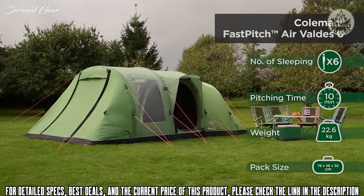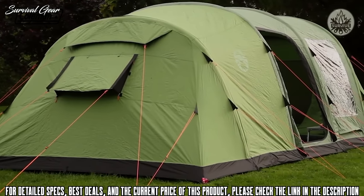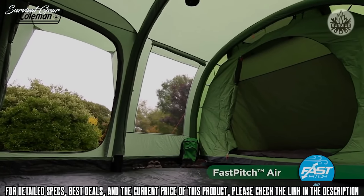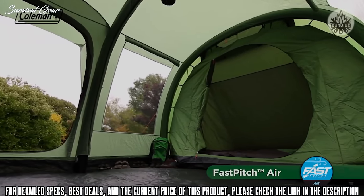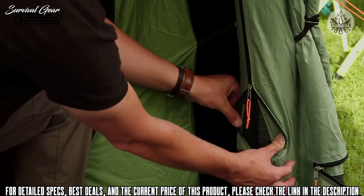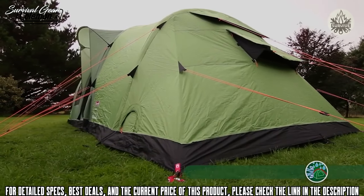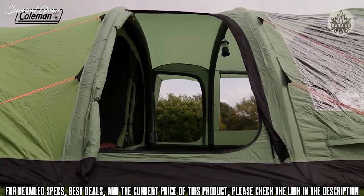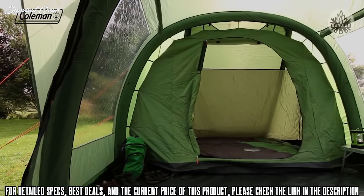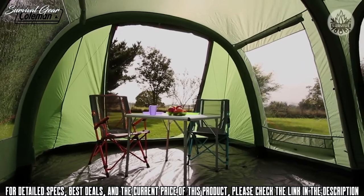Offering ultimate luxury on the campsite, the Coleman Fast Pitch Air Valdez 6 has been designed to make life outdoors as relaxing as possible. Thanks to the Fast Pitch Air technology, this extra-spacious family tent can be effortlessly set up by one person in under 10 minutes. The three-layer air poles with high-pressure valves are extremely robust and durable, providing stability even in high winds. With generous dimensions and full head height throughout, the Valdez 6 offers plenty of space, and a removable bedroom lets you convert it from a six-berth to a four-berth with extra living space.